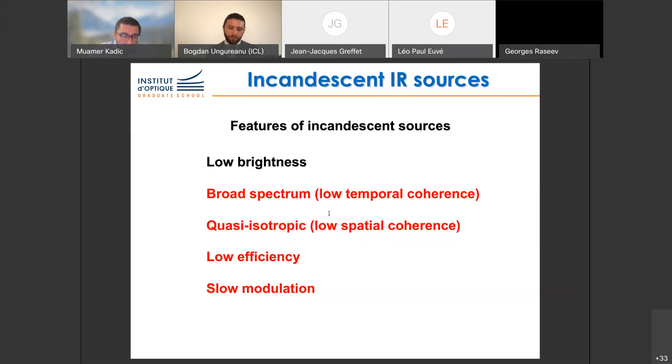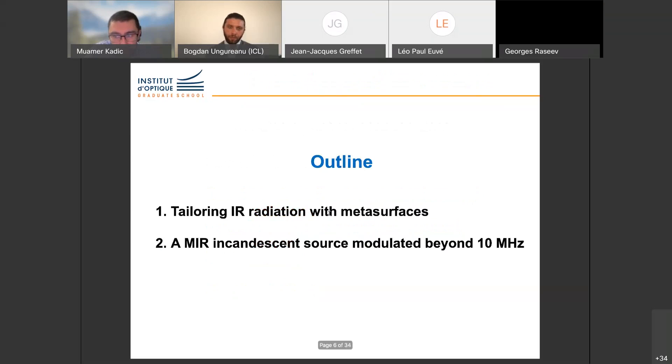I'm going to review what has been done over the last 20 years regarding these properties and how we can design metasurfaces to engineer them. At the end of the talk, I will focus on recent results on very fast modulation, showing that we've been able to modulate beyond 20 MHz on an incandescent source. The outline is: first, tailoring infrared radiation as an overview, and then we'll focus on fast modulation.